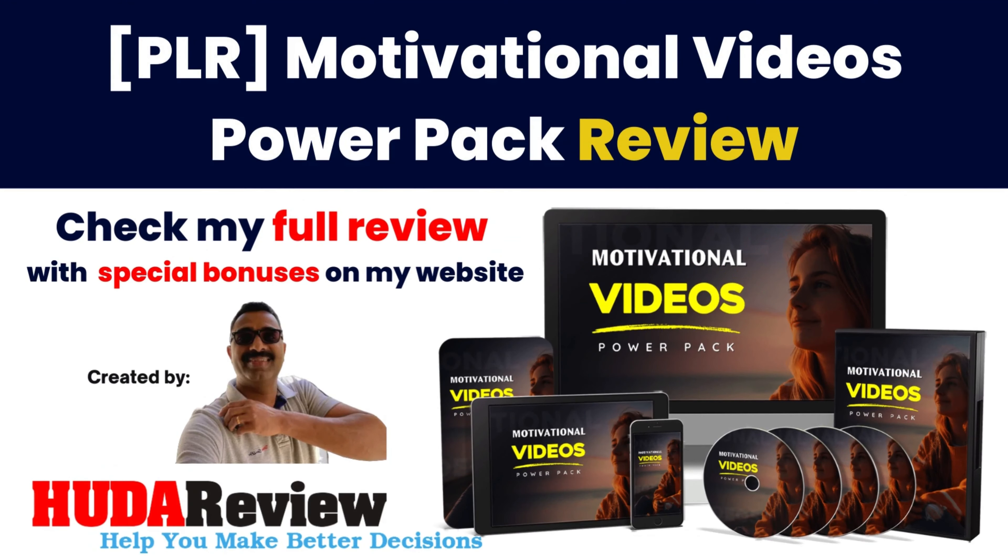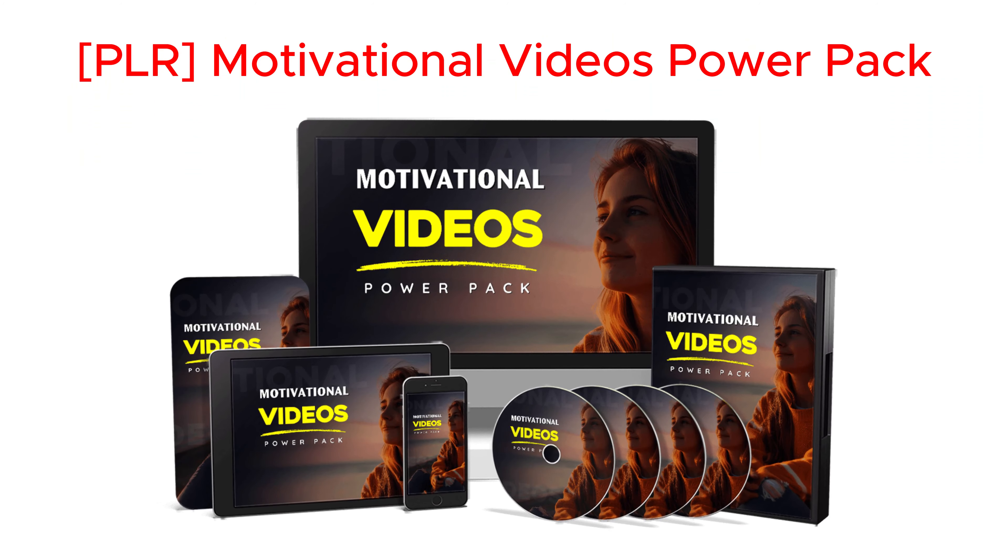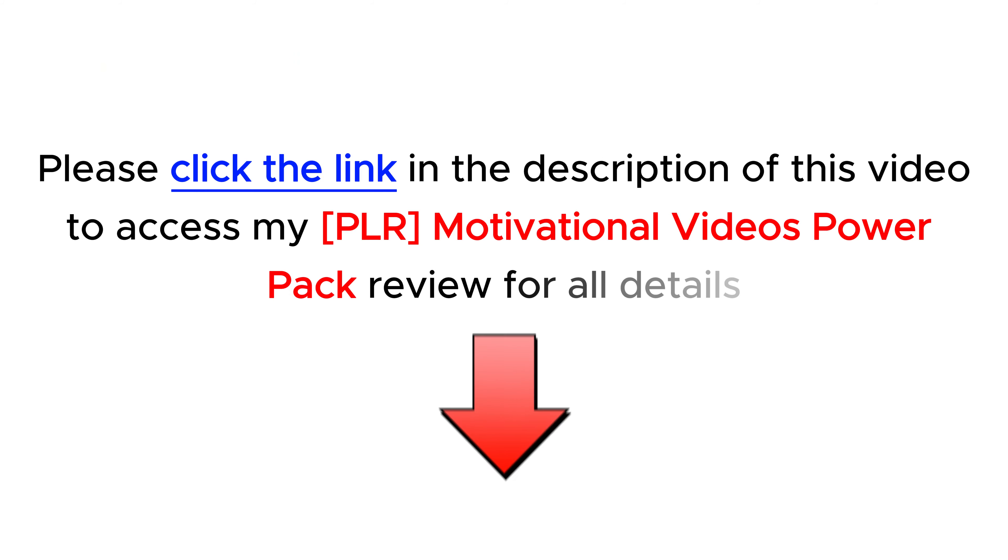Hello everyone and welcome to my video. I'm David from the Hootereview.com team. Today I will introduce to you a brand new product. Please check my full review in the description below of this video.